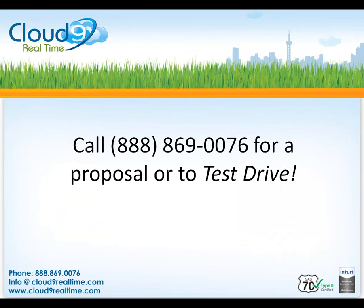Contact us today for a customized proposal or to try for free. Thank you for listening!